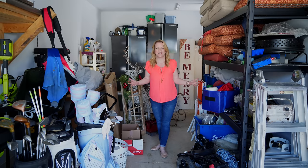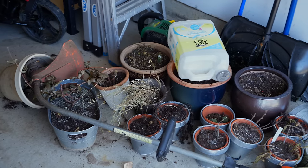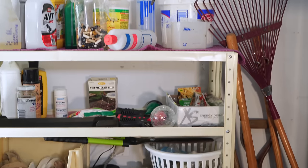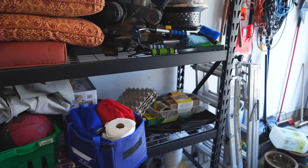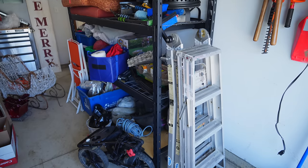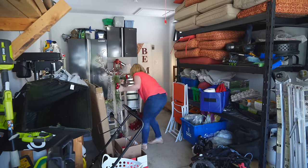Garages are often procrastination central. It's where you put things you don't want to deal with right now or you don't want in your house right now, and that's what's happening in this small garage. I see a lot of trash, recycling, and things that just need to be put away like the Christmas decorations that have to go downstairs. I'm going to take time right now and put everything that doesn't belong away.